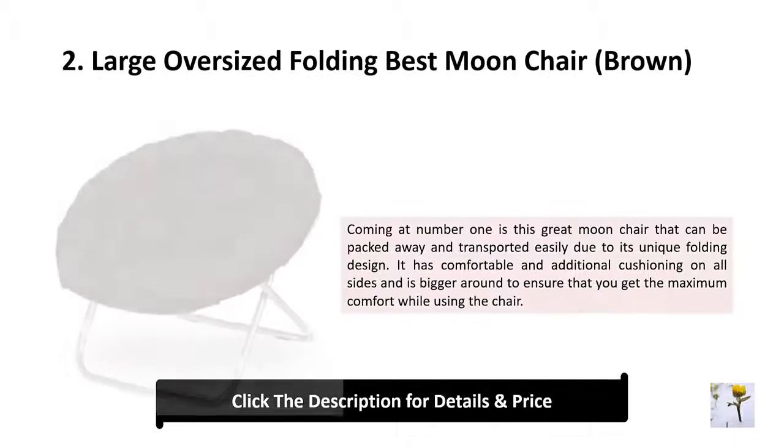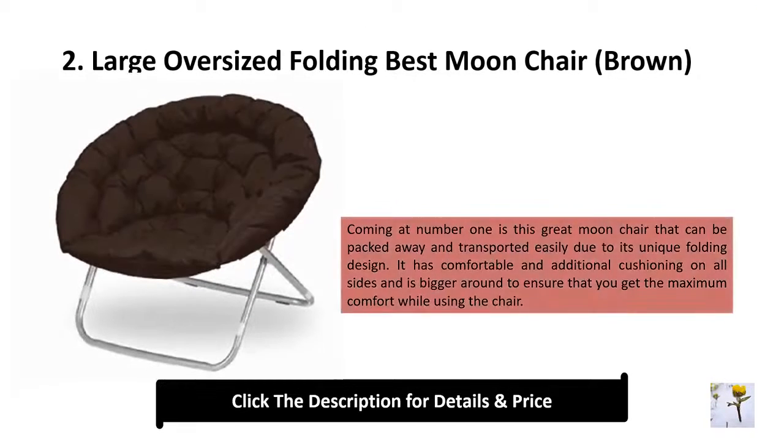Number 2: Large oversized folding moon chair, brown. This great moon chair can be packed away and transported easily due to its unique folding design. It has comfortable and additional cushioning on all sides and is bigger around to ensure that you get the maximum comfort while using the chair.